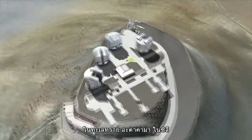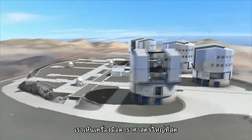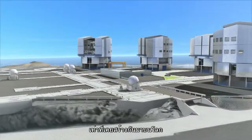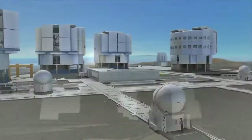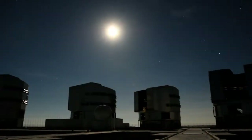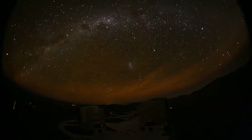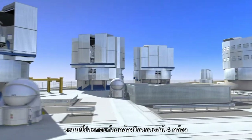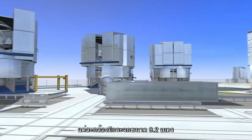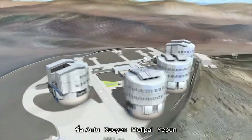On Cerro Paranal, in the Chilean Atacama Desert — the driest place on Earth — we find by far the biggest astronomy machine ever built: the European Very Large Telescope. The VLT is really four telescopes in one, each sporting an 8.2-meter mirror: Antu, Kuyen, Melipal, Yepun.